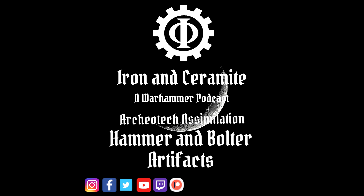We would like to thank you for listening to our Iron and Ceramite podcast. If you liked us, you can also find us on YouTube, Facebook, Instagram, and any other good podcast services. Just remember: in the grim darkness of the far future, there is only war.